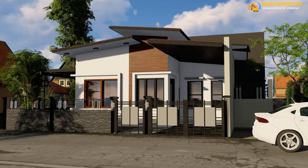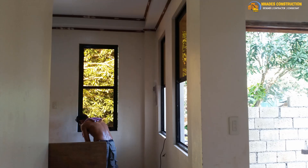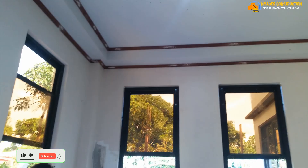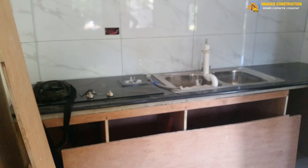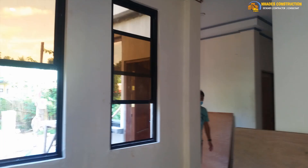Hi friends, welcome to our channel. This project is in Barangay Santa Monica, Puerto Princesa City. This is the design perspective — it's in the finishing stage. That's the living room, and this is the corridor going to the kitchen. This part is the living room again. The kitchen area is ongoing — the kitchen cabinet is being worked on.